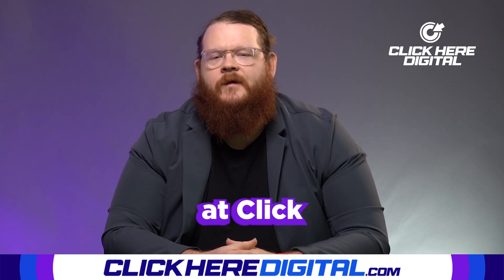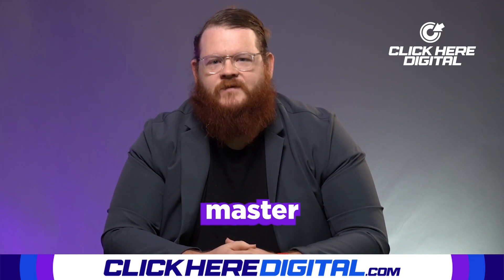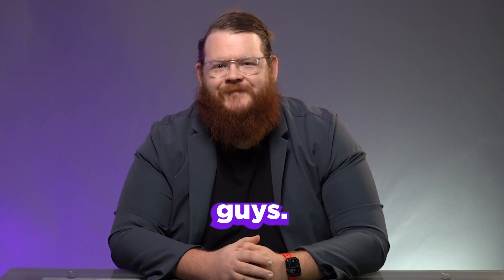That's something that we do at Click Here Digital every single day — for our clients every single day. As a designer and as someone in this field, you always want to master and understand those things that will really bring an audience to you. Like, follow, share, and subscribe. We love bringing this content to you guys. See you next week.